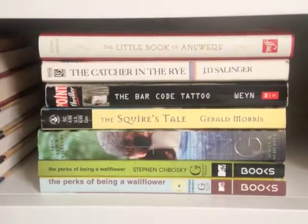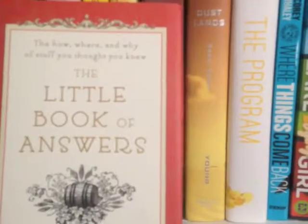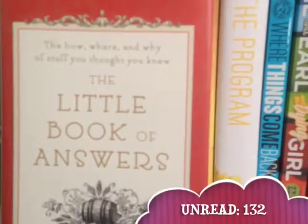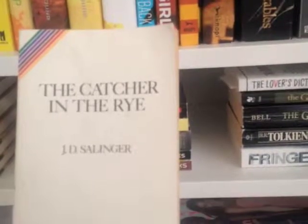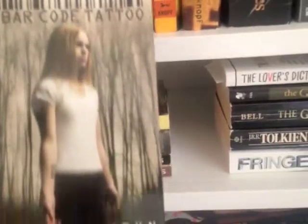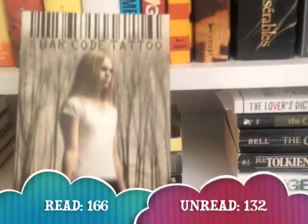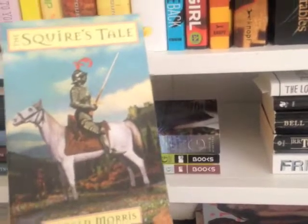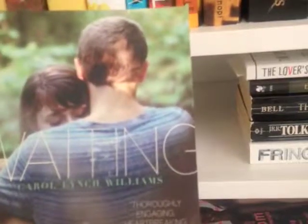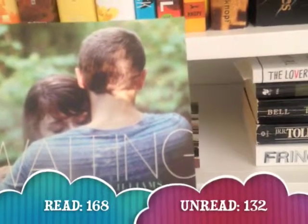Now on to the middle section, which consists of seven books: The Little Book of Answers, The How and Why, Sucky Thought You Knew — this book I haven't read. The Catcher in the Rye by J.D. Salinger — this book I have read. The Barcode Tattoo by Suzanne Weyn — this book I have read. The Squire's Tale by Gerald Morris — this book I have read. Waiting by Carol Lynch Williams — this book I have read.